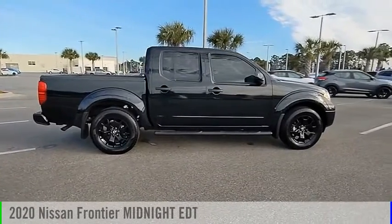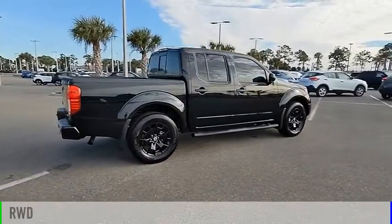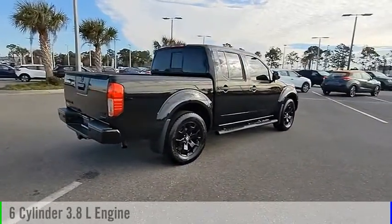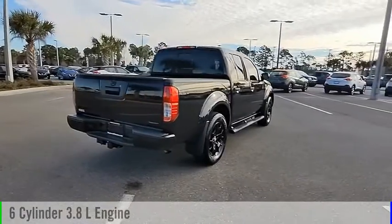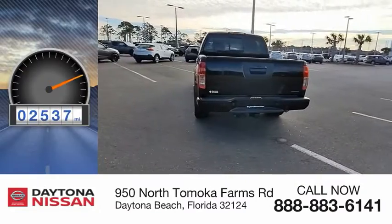We are pleased to show you the 2020 Frontier. This vehicle is powered by a rear-wheel drive, 6-cylinder, 3.8-liter engine, and comes with an automatic transmission. This vehicle has less than 3,000 miles.